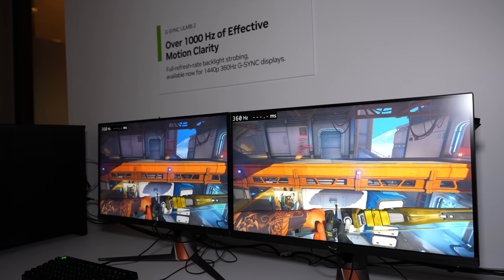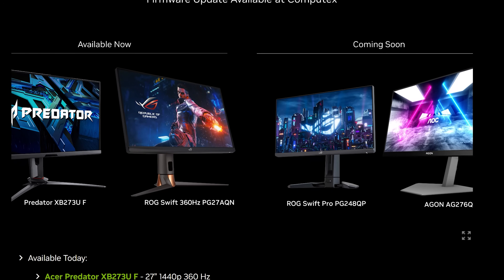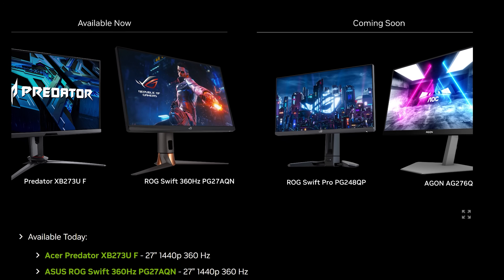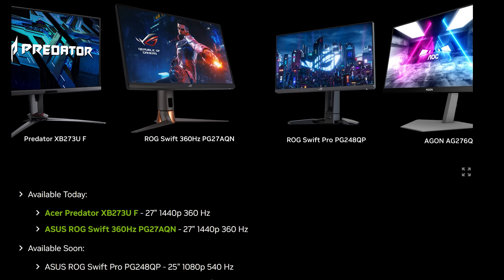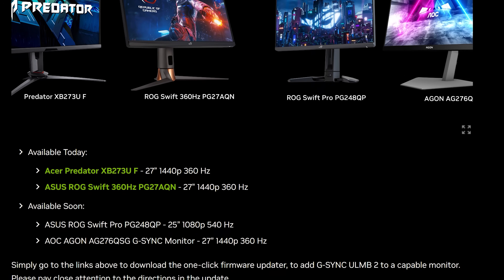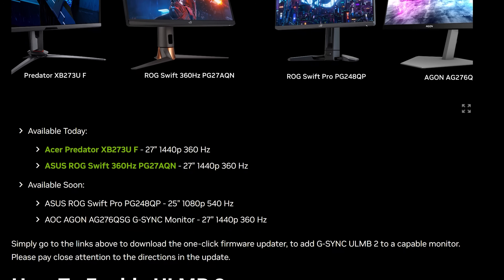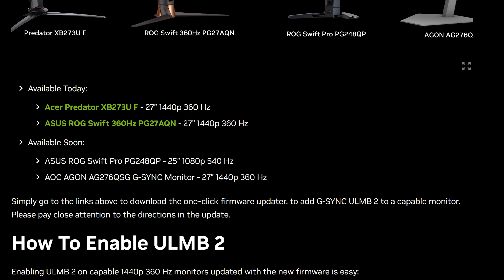Currently there are two monitors which this firmware update supports, and they're both by AU Optronics. One is in this ASUS model; another is in the Acer 27-inch 1440p 360Hz IPS. There are another two models planned: one is a 24-inch from ASUS with over 500Hz refresh rate, and another is from AOC, their Aegon model with 360Hz.